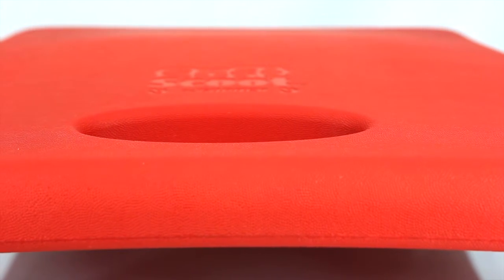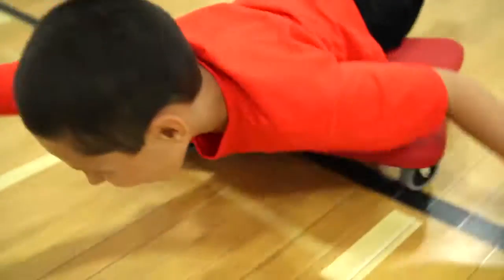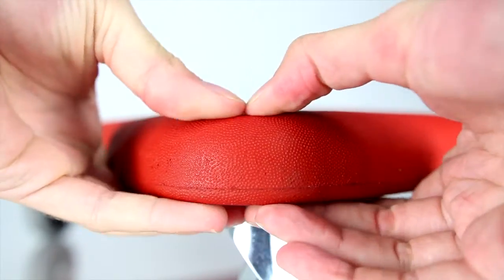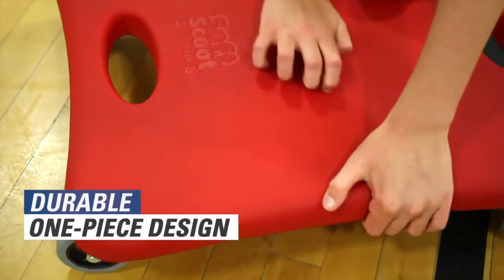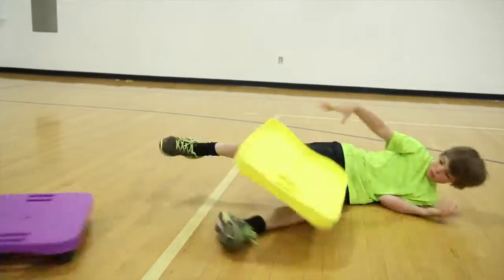Scoot with comfort with Gopher's Soft Scoot Scooter. Now students can have a softer, safer ride with our first and the market's best coated foam scooter. A durable pick-proof coating and one-piece design withstands institutional use and lasts much longer than other coated foam scooters.